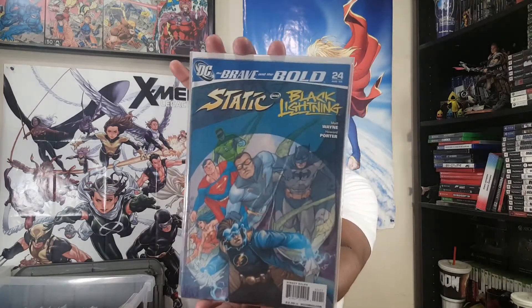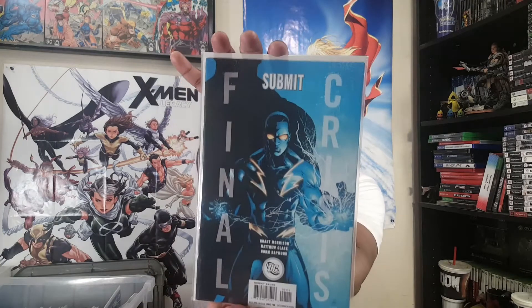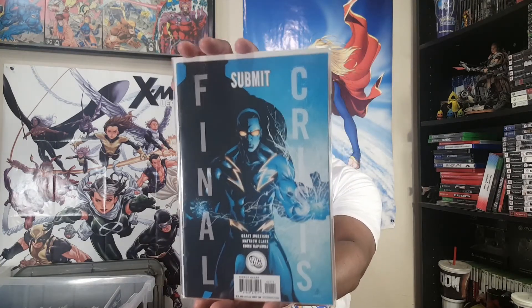We're not done with Black Lightning. Next up is Brave and the Bold #24 — Static Shock and Black Lightning. Matt Wayne and Howard Porter on this one. Howard Porter did a lot of work on The Flash. Then we've got Batman, Black Lightning, Superman, Green Lantern — I think that's Hal Jordan. And next I probably got this one just for the cover — Final Crisis: Submit, by Grant Morrison and Matthew Clark. This dope Black Lightning cover — I'd never seen it and I had to get that book.